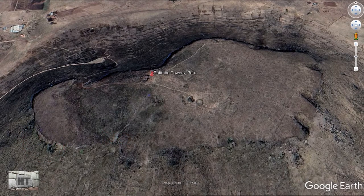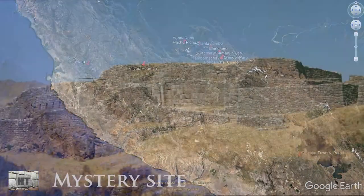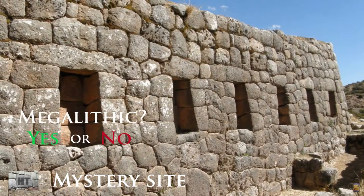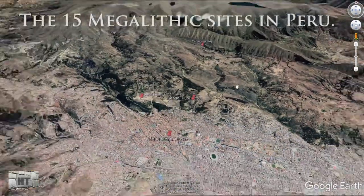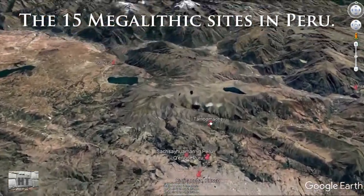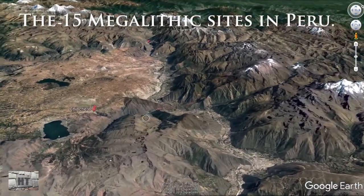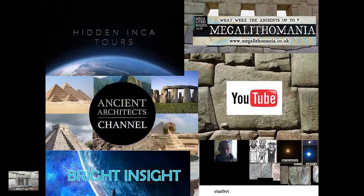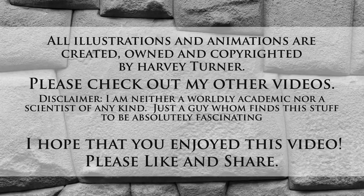Coming back to the overall view, that makes 14 sites — so where is the 15th? I don't know its name or location; I've seen pictures and videos but can't figure it out. If you know the name of this site, let me know. So which ones do you think are truly megalithic? Put it in the comments — I look forward to hearing from you. A special thanks to my favorite subscriptions; please check out their work. I hope you find my videos interesting and educational — if so, please like and share.